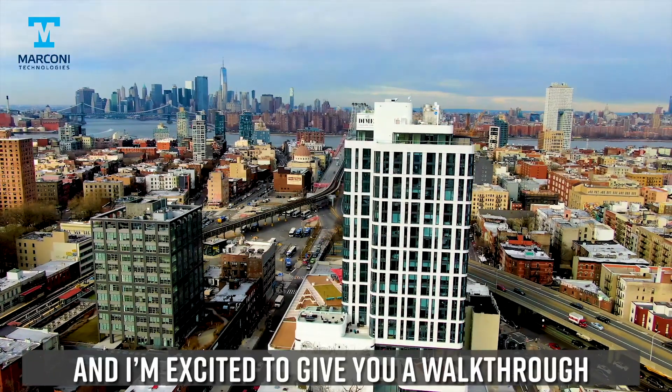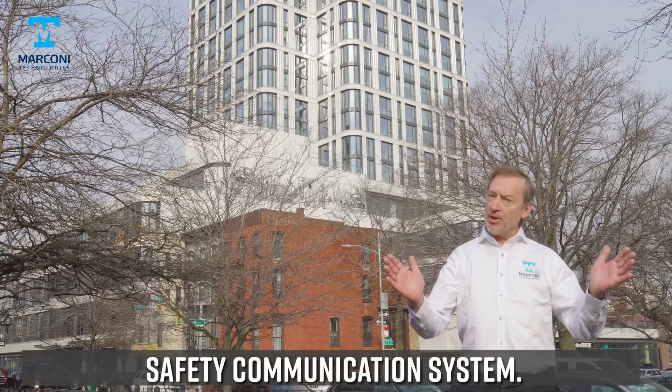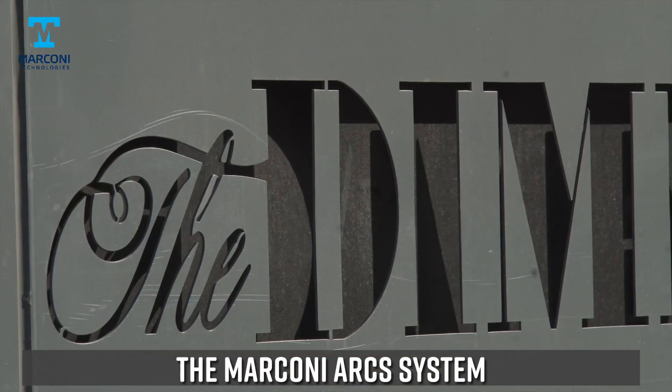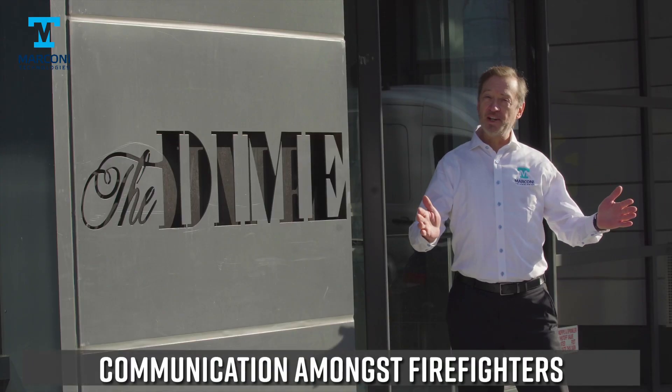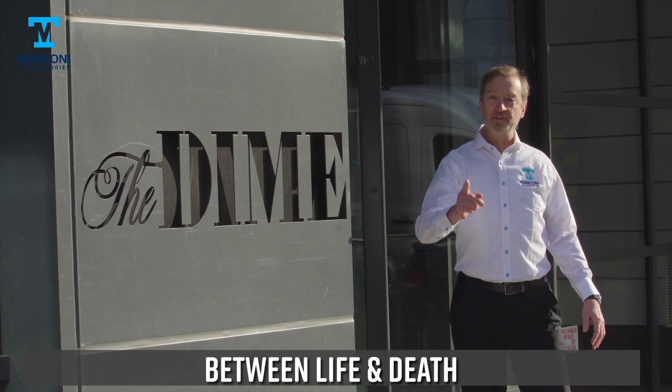Hi, I'm Michael, and I'm excited to give you a walkthrough of the world's most efficient safety communication system, the Marconi ARCS system. During emergencies, communication amongst firefighters can make the difference between life and death.